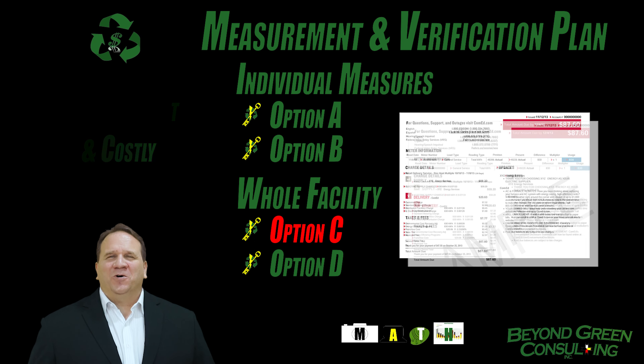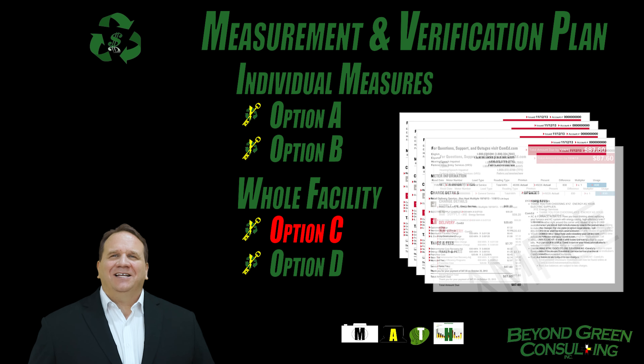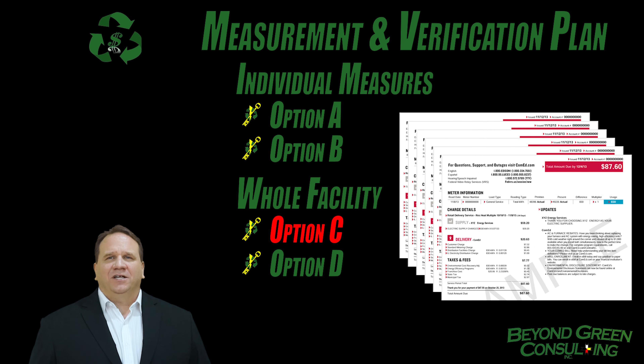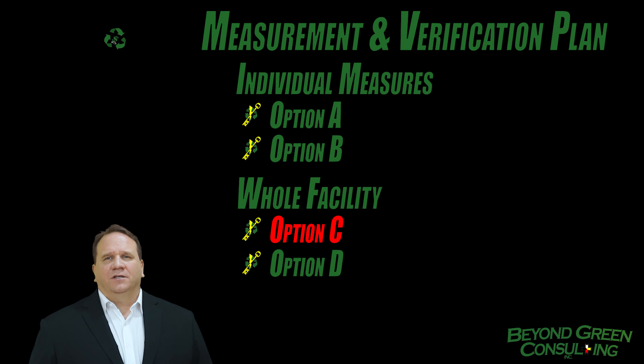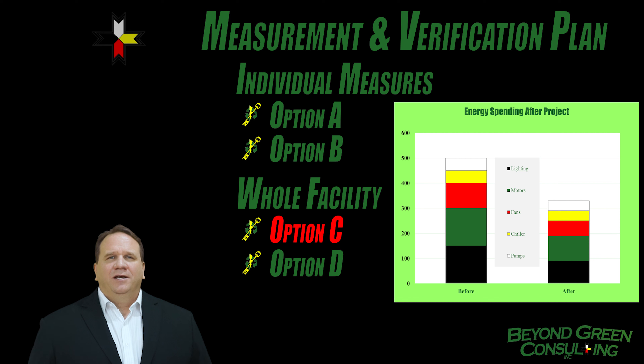Option C assesses at the whole facility level by analyzing utility bills before and after implementation of the project. Energy use is measured by utility meters for at least 12 months pre-retrofit and continuously throughout the post-retrofit period. A whole building retrofit, a facility with multiple buildings and/or multiple energy conservation measures, are typical of Option C.